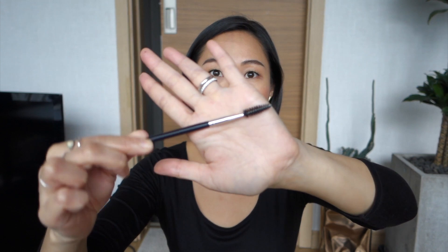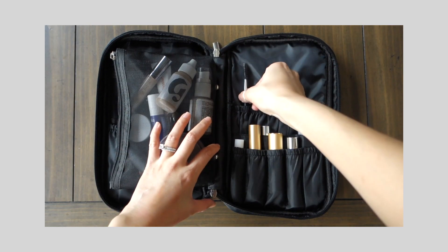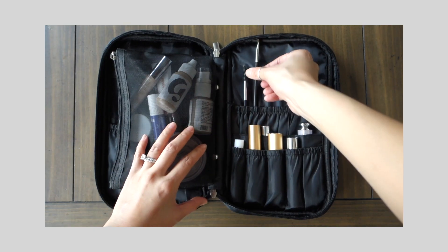My next category is beauty tools that I use every day. The first one is this spoolie — I bought it for about a dollar at a drugstore. Right now I use it to brush out my eyelash extensions, and after those fall out I'll probably use it to brush out my brows. This is an old MAC angled brush I bought about ten years ago — one of the first beauty tools I ever purchased — and I use it with my Eco Brow to fill in my brows.